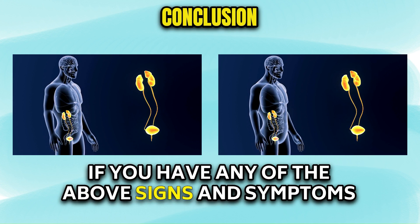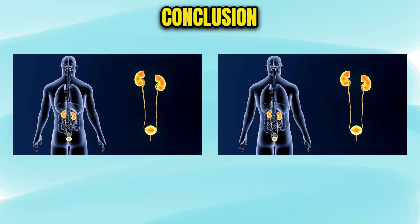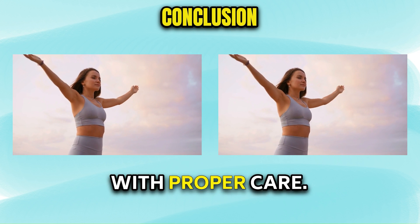If you have any of the above signs and symptoms due to kidney disease, contact a dermatologist. Not all, but a few skin symptoms can be relieved with proper care.